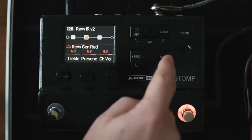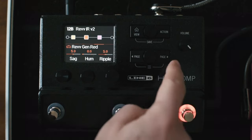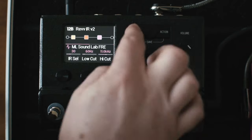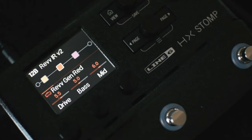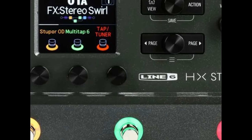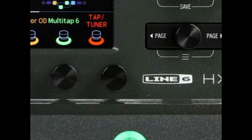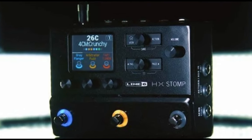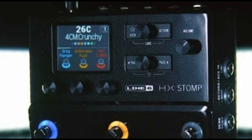Price: $559. Type: lightweight multi-effect pedal amp. Models: 77 with 37 cab sims. Effects: 206. I/O: 2 quarter-inch inputs, 2 quarter-inch outputs, quarter-inch send and return, MIDI in/out, quarter-inch expression in/out.